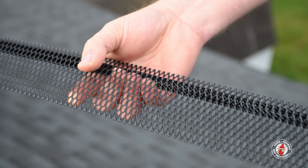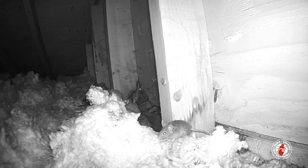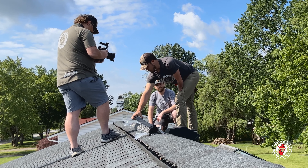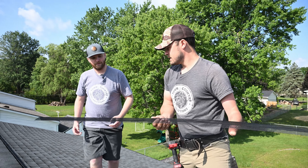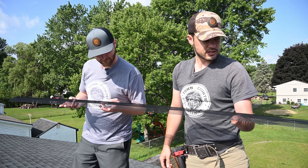We have a product that we install over these ridge vents to prevent bat activity, mouse activity, even large insects. This is called Ridgeguard — it's a metal product designed specifically for ridge vents to be installed over the top of those.